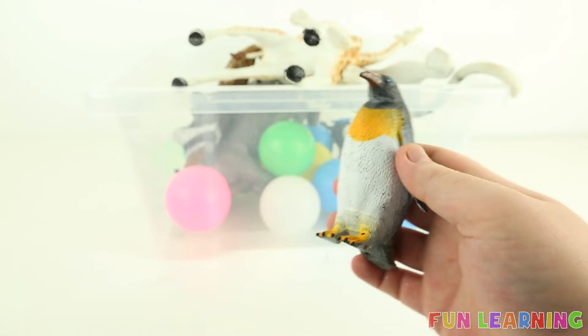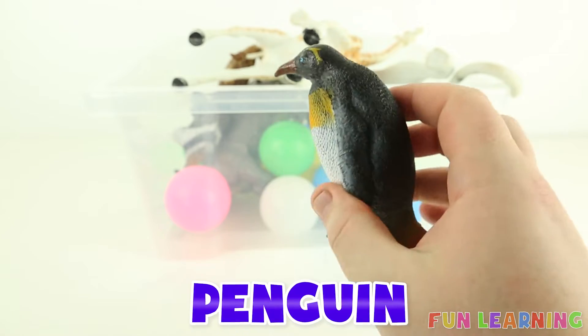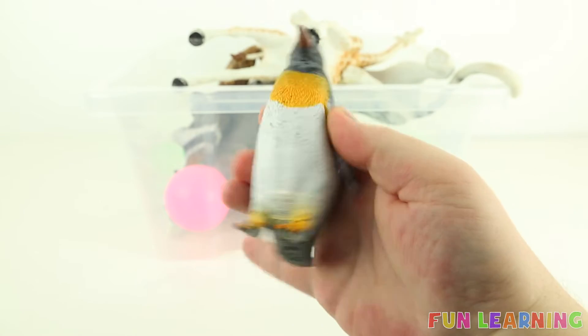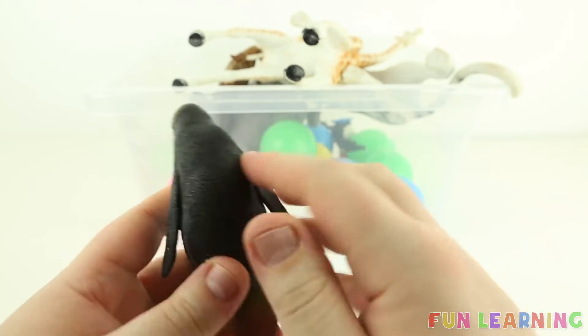P is for penguin. Say it with me: penguin. It's white, yellow and black.